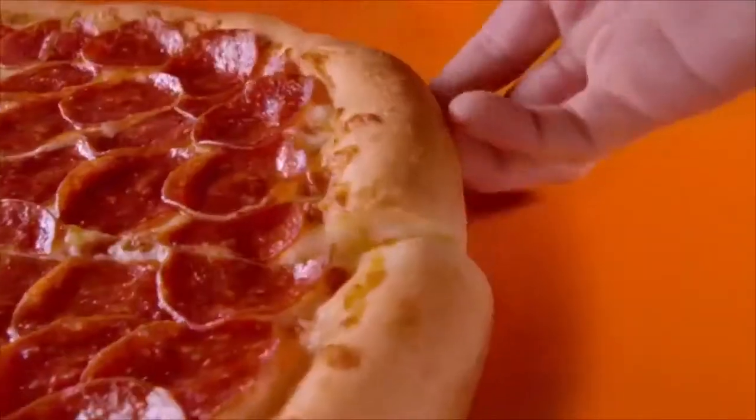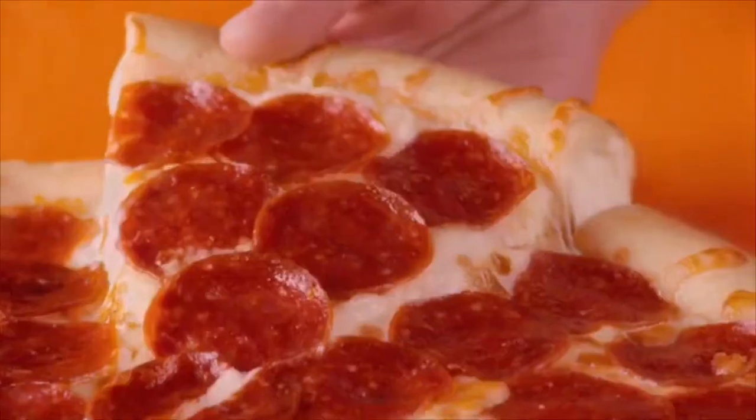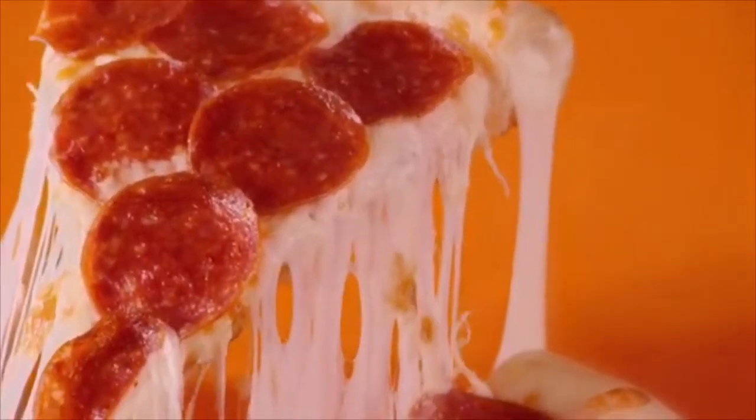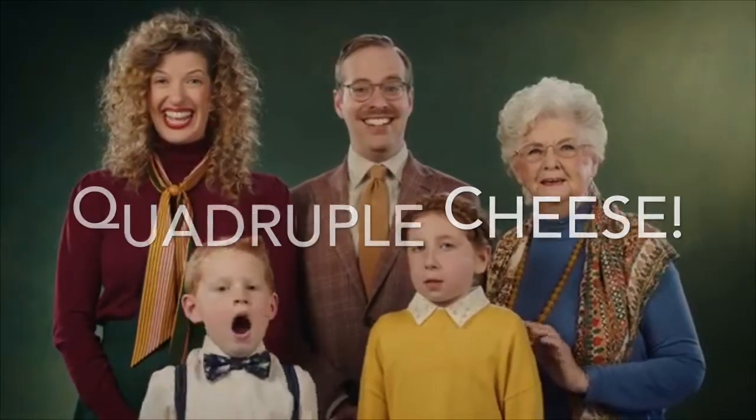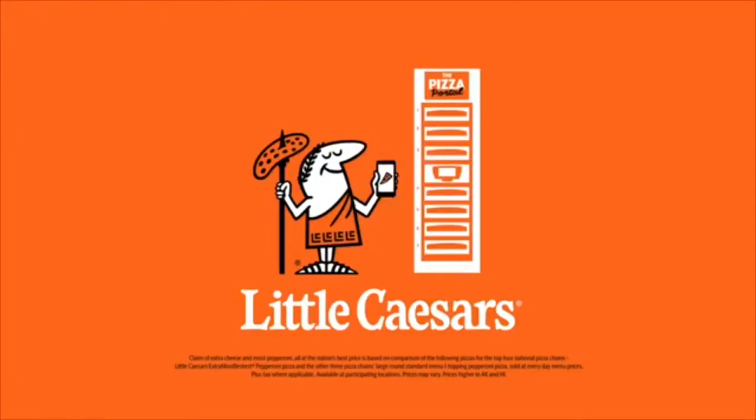Get a Little Caesars Large Extra Most Bestest Stuffed Crust Pizza topped with pepperoni and cheese, and stuffed with over three feet of cheese in the crust. That's right — we stuffed cheese into the crust of the pizza with extra cheese and the most pepperoni.